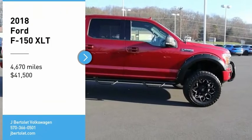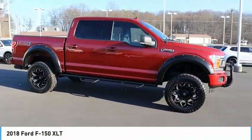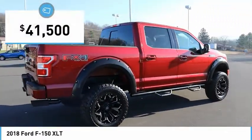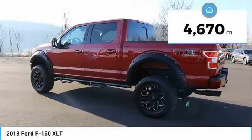Stop by and take a look at the 2018 F-150. A Ford F-150 knows how to handle any situation — it's built to follow orders, no whining, and is priced below $45,000. This vehicle has less than 5,000 miles.